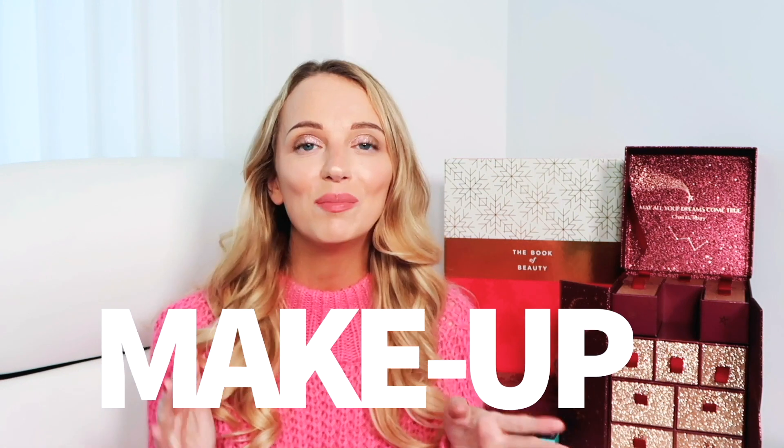Starting with makeup: my number one makeup item I hadn't tried before and absolutely loved was the Charlotte Tilbury Pillow Talk Matte Revolution Lipstick — I have it on now. I think it is the most natural pinky nude. I like nude colours but I'm much more of a pinky nude; a beigey nude just doesn't suit my skin tone. This colour is just perfection. They also brought out the Superstar Lip which is a creamier, shinier version, and I love matte lipsticks but I do prefer creamy lipsticks so I'm excited to try that.